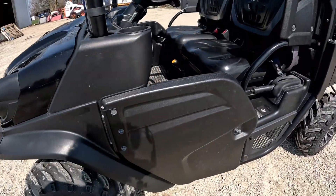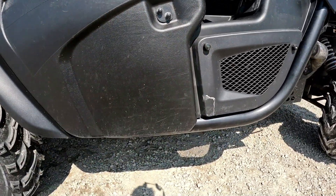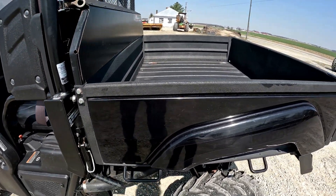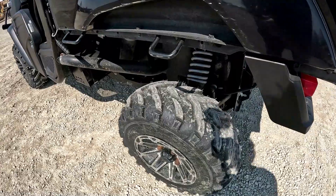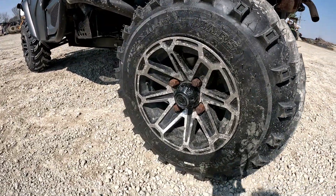Coming around this side, these have those little half doors — the door on this side's good. Everything looks good here, doesn't look like it's been banged up or run into a bunch of stuff like you'll see a lot of times. Not all scratchy. Does have the rhino liner in the bed. Again, all four tires are very, very good and rims are in good shape.